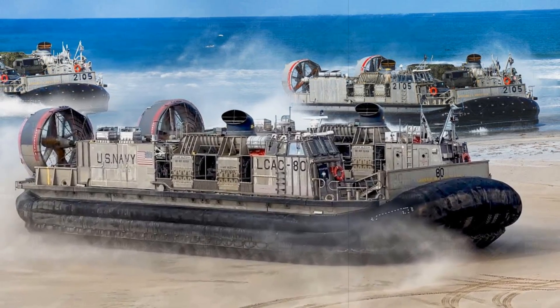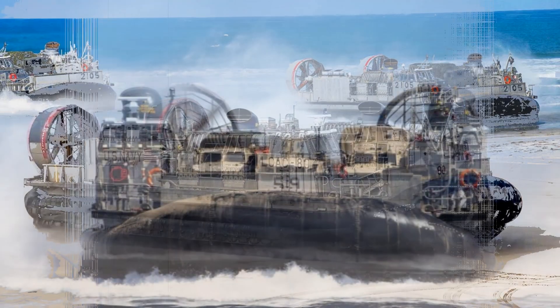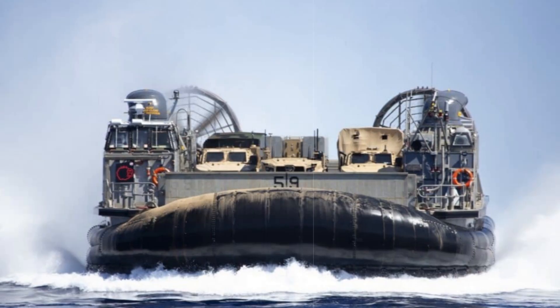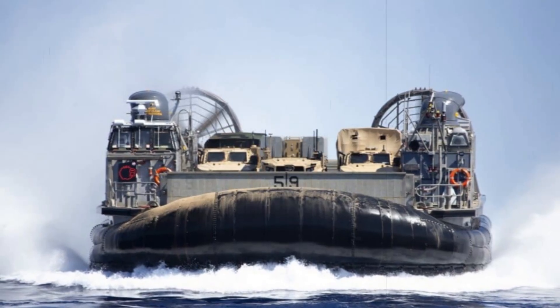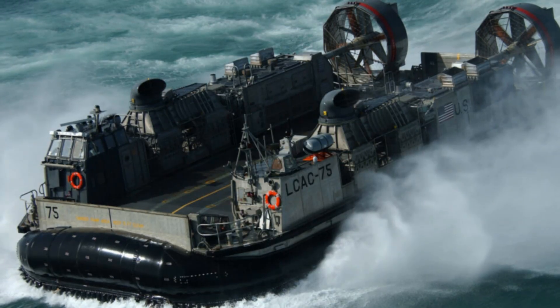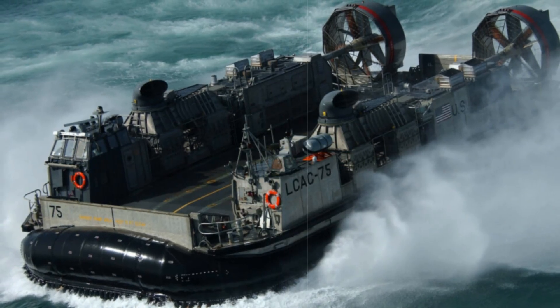This new-generation hovercraft is powered by four MT-7 gas turbines, two per side, delivering approximately 20% more thrust than its predecessors. This added power allows the SSC to reach critical hump speed thresholds even in high-temperature environments.